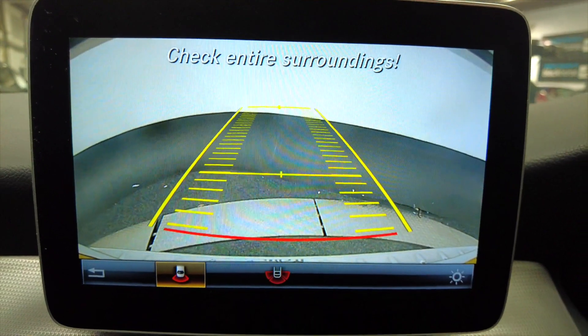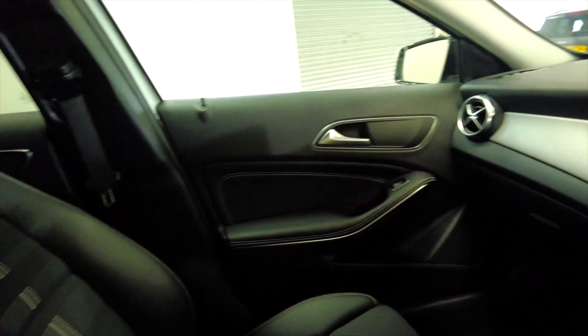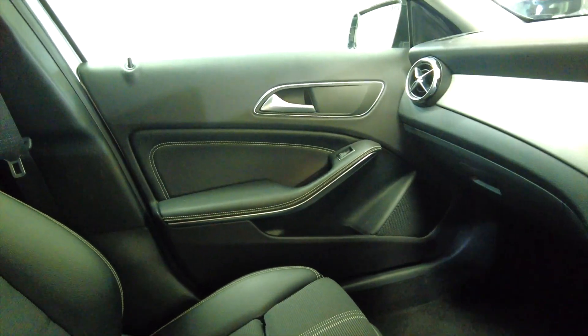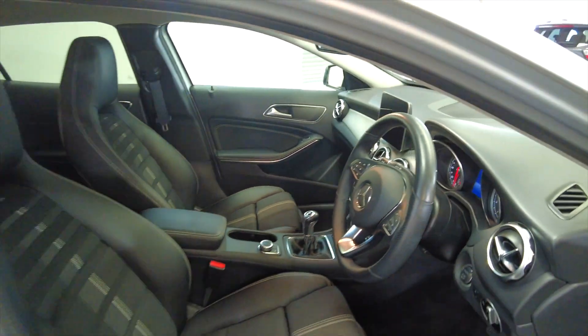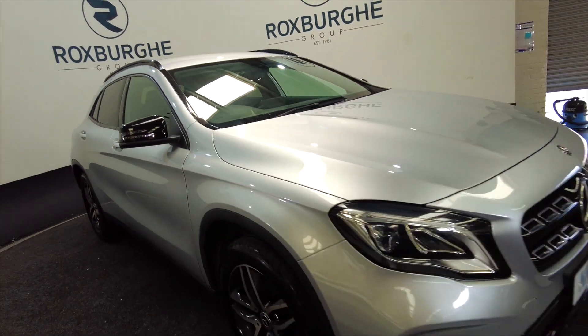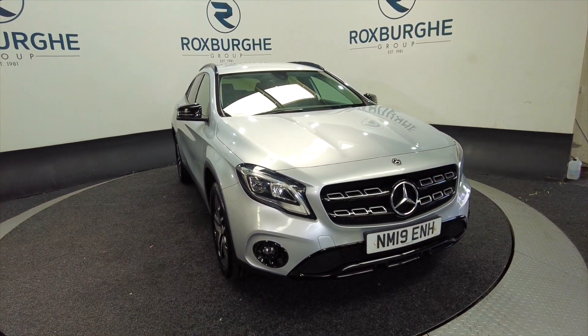Pop it into reverse and you can see you've got your reverse camera as well as parking sensors. Lovely car this, really nice, lovely condition, lots of space — very popular cars here at Roxburgh. If you're interested in this vehicle or any of the vehicles we offer, you can visit our website or just give us a call today. Thank you.